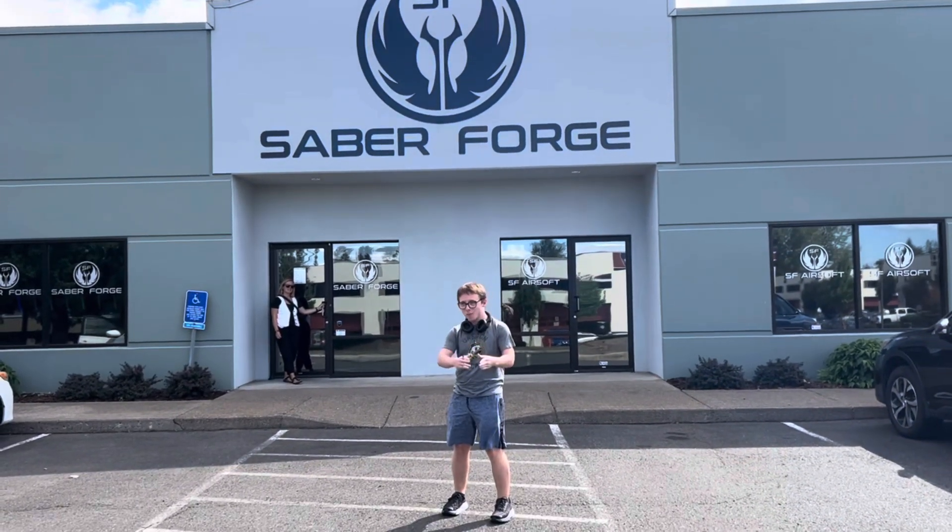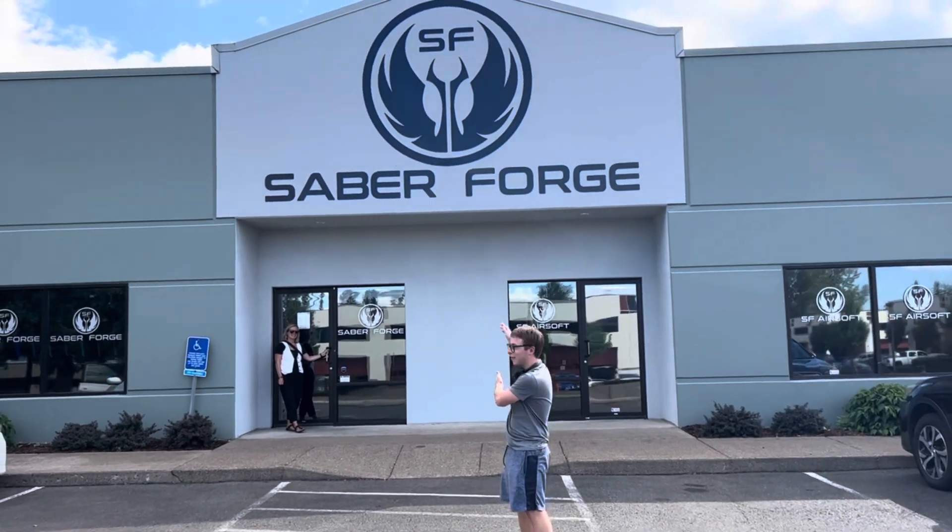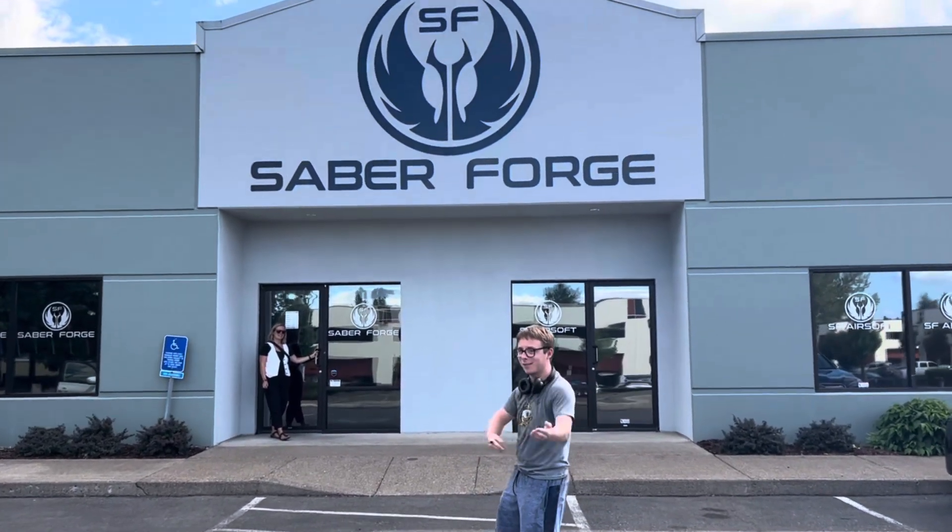Hello guys, this is TJBoys and we are here at SaberForge, which is a lightsaber company, so let's step inside.